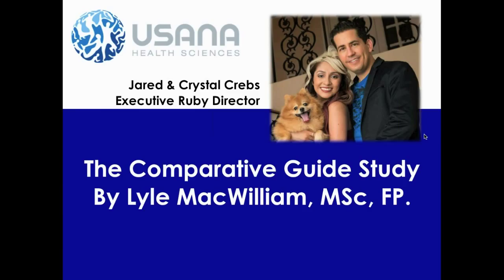Hi, my name is Jared Krebs. I'm pictured here with my wife Crystal. We are Executive Ruby Directors with USANA. This is going to be a short video that explains the comparative guide study by Lyle McWilliam. I want to tell you my story — mine and my wife's story — for a second.